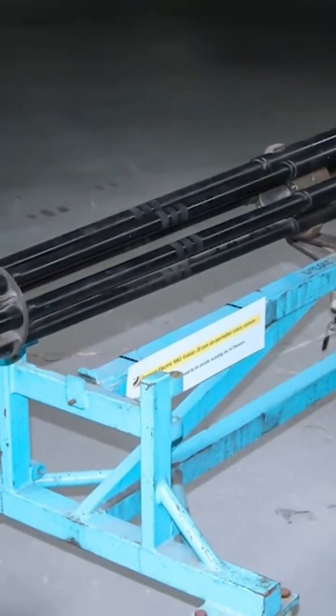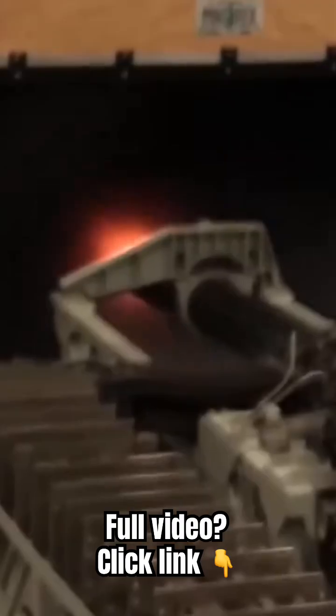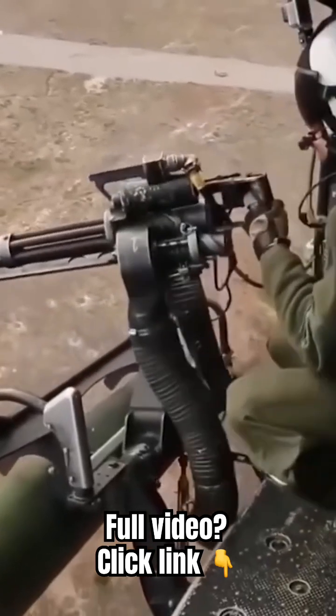The M61 Vulcan cannon is also known as a Gatling gun on steroids because of its extremely high rate of fire. It is an enormous rotary cannon with a rate of fire that exceeds 6,600 rounds per minute — meaning in a single second, over a hundred rounds are fired.